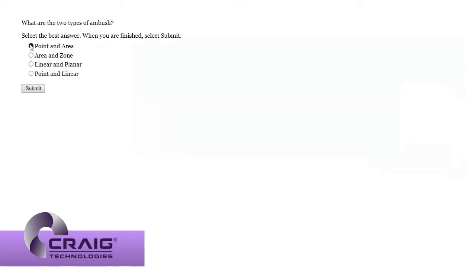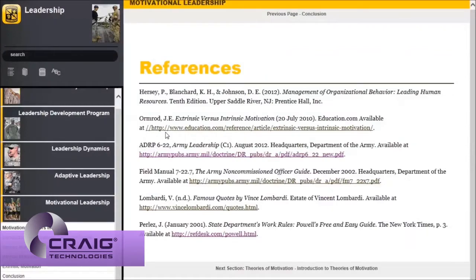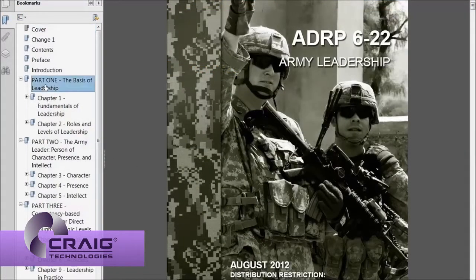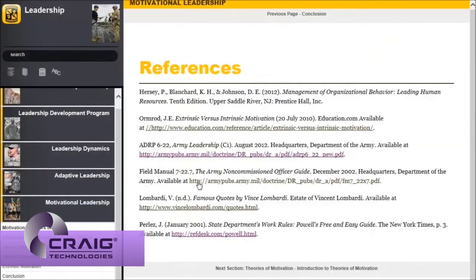Checks on learning embedded within each chapter test the student's retention of the material presented. Each chapter concludes with a list of references, allowing constant access to resources for further study accessible to the cadet by just selecting the link.